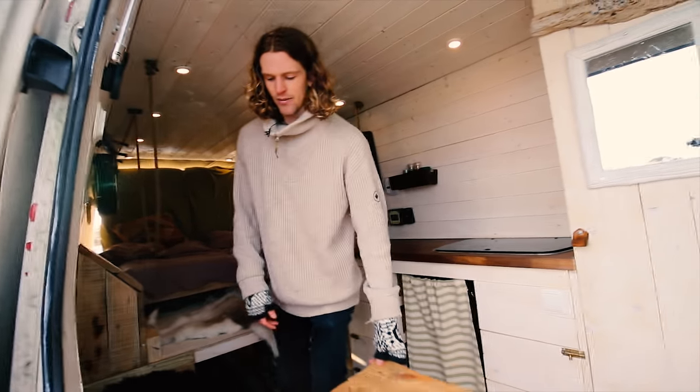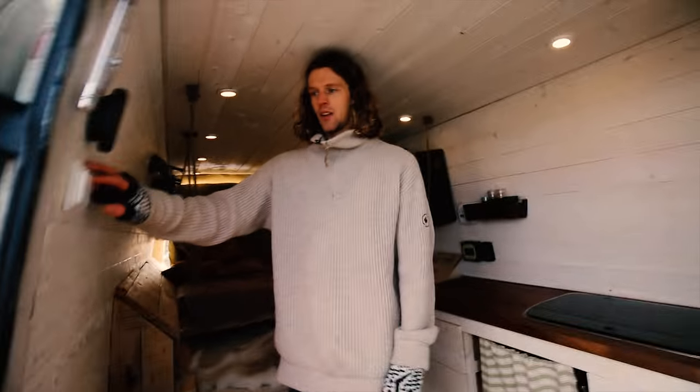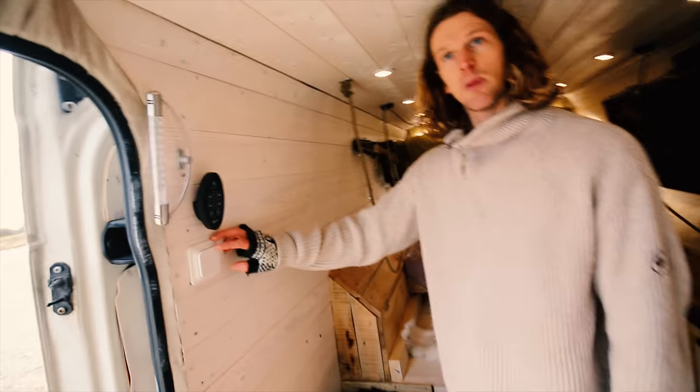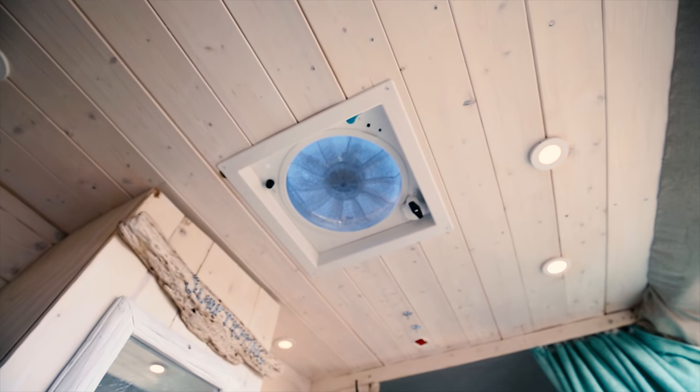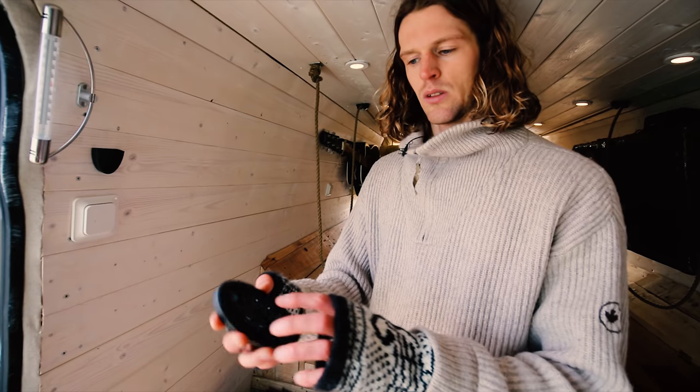We have lights that are dimmable, and we also have a fantastic fan. So if it gets too hot you can just lie in bed and turn it on.